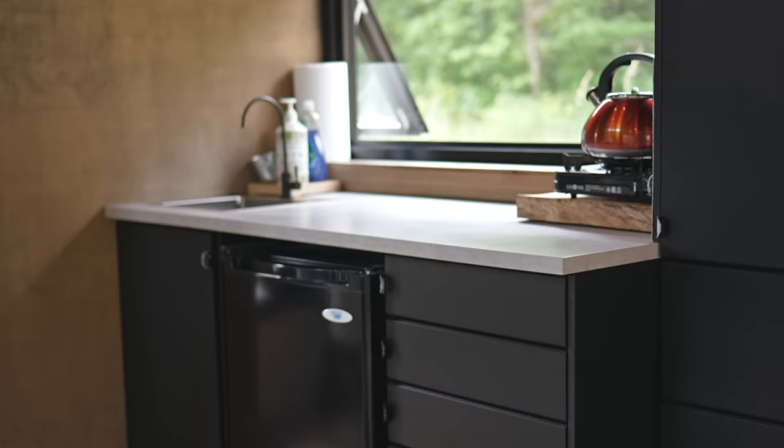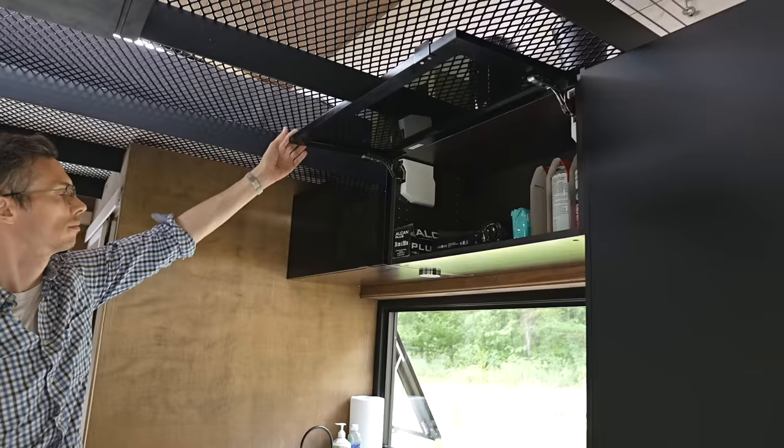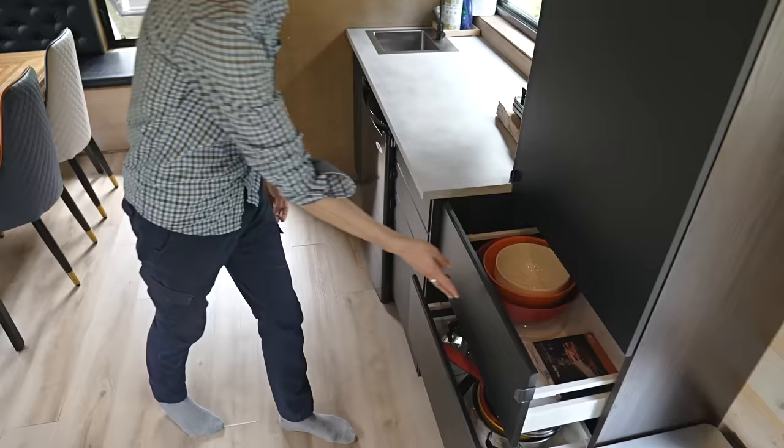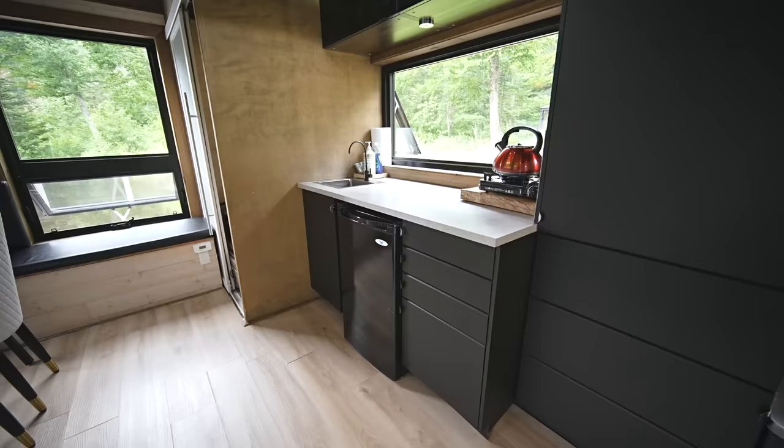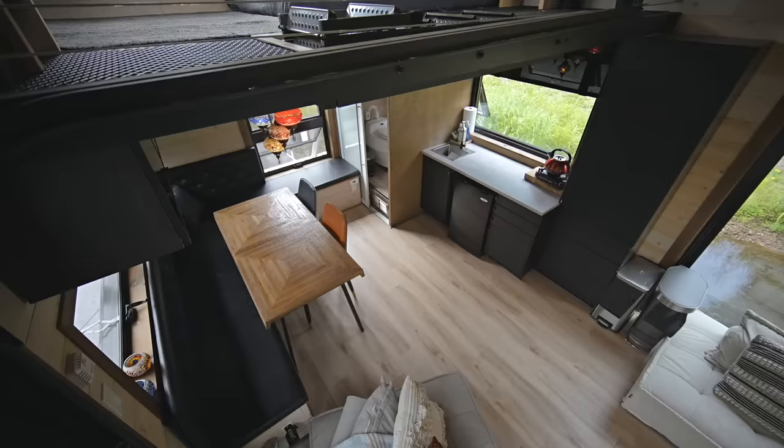The kitchen has a small sink and a decent amount of counter space to prepare food. There's also a butane cooktop and a good amount of storage all around for pots, pans, dishes, and food. There's also a bar fridge underneath the counter, which is powered by solar.